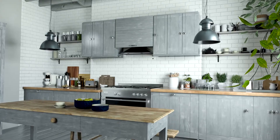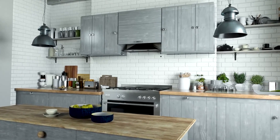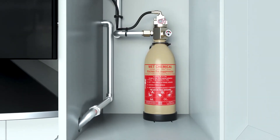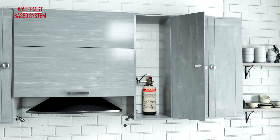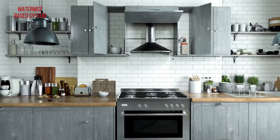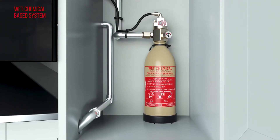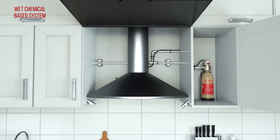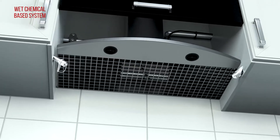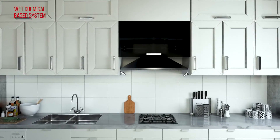Ceasefire's domestic kitchen hood suppression systems come with two agent options: water mist and wet chemical, each having its unique firefighting properties. The biggest advantage of water mist is that it is a green agent that causes zero collateral damage and the kitchen is up and running in no time. On the other hand, wet chemical — being a specialized agent for kitchen fires — is a highly potent extinguishing agent that quells any kind of cooking oil fire quickly. Moreover, the foaming agent doubles up as a cleaning solution post firefighting application.